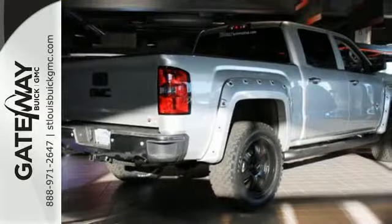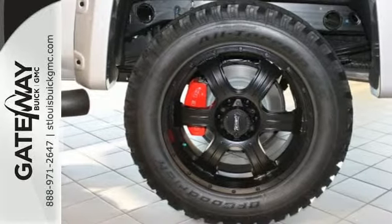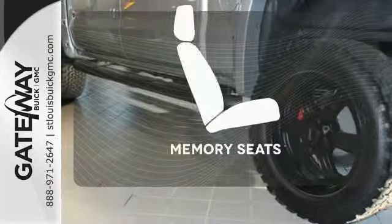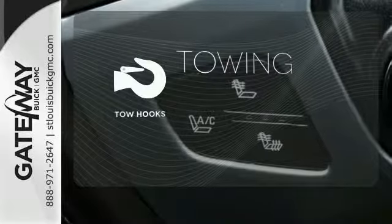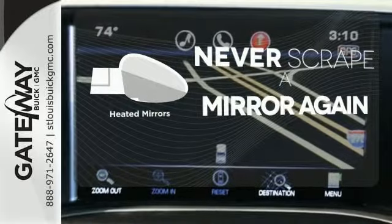Stabilitrack and Intelligent Brake Assist team up with Trailer Sway Control and a tow-haul mode to get you over the river, through the woods, and back with the most daunting of payloads. Get comfortable with the touch of a button, thanks to the memory seats. Tow hooks provide convenient pulling power. Heated mirrors mean never worrying about ice obstructing your view.